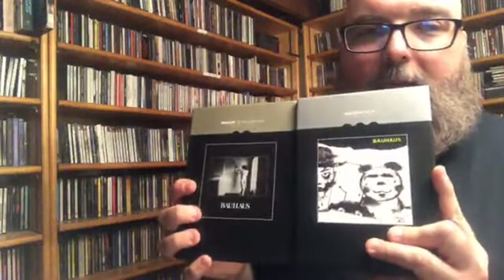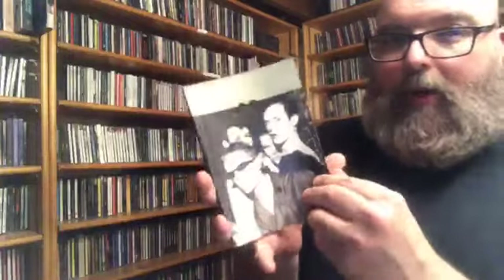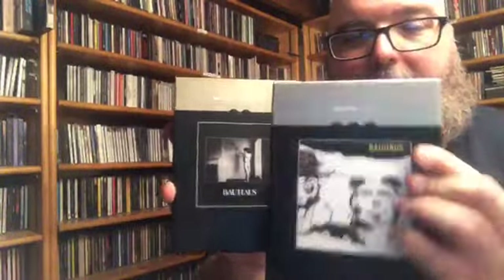They released these two Bauhaus CDs in deluxe packages — it comes with a box, two discs, and a really nice booklet. But the problem is that's where they stopped. They did In a Flat Field and Mask, and I have been waiting for the follow-ups. I only have their newest reunion album and Press Eject and Give Me the Tape. I don't have any of the other studio albums because I've been waiting for the deluxe editions, and I just don't think they're going to come out.